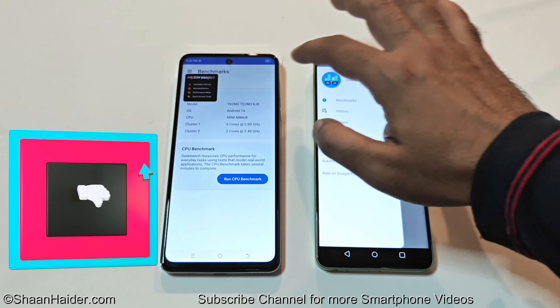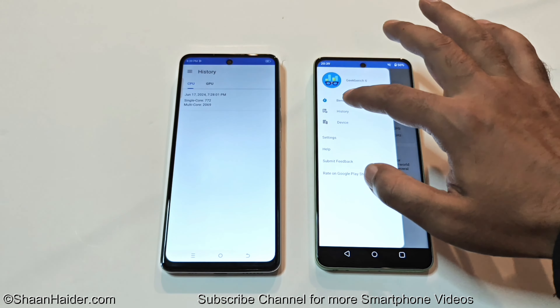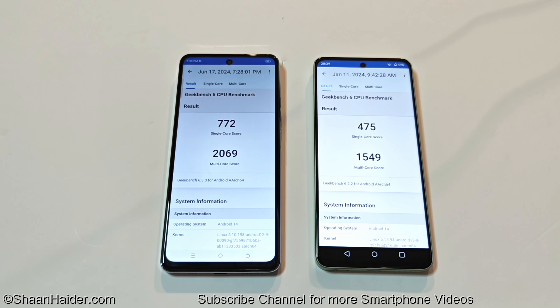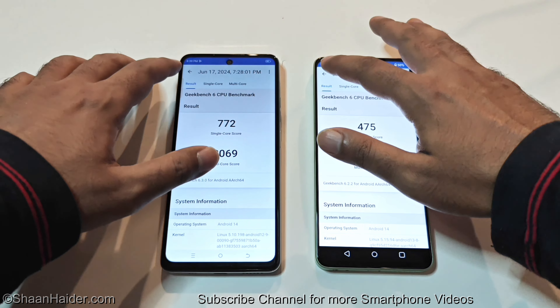Geekbench 6 is divided into two parts — CPU and GPU. The CPU test is divided into single-core and multi-core. In single-core, Spark 20 Pro 5G scored 772 and 2069 in multi-core, while Realme C67 got 475 in single-core and 1549 in multi-core. Once again the winner is Spark 20 Pro 5G.